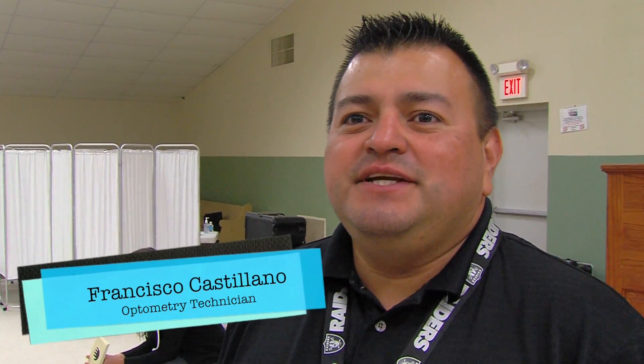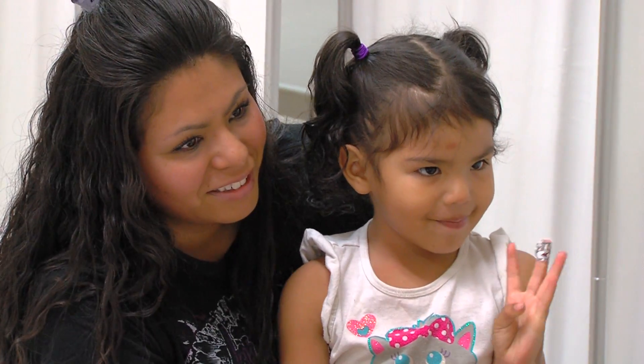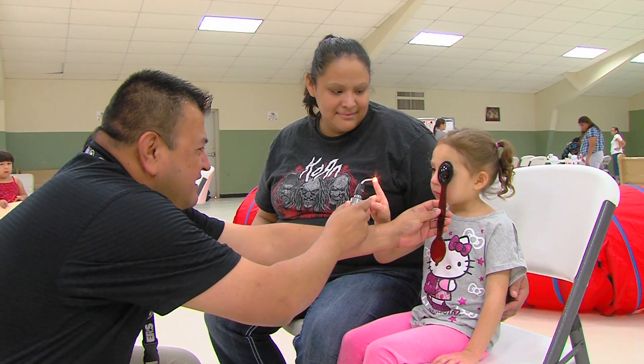We're checking for visual acuity. We want to make sure that the kids can see properly at this stage of their life, and we want to catch lazy eye and any type of visual disorder before they start school or before they start Head Start.